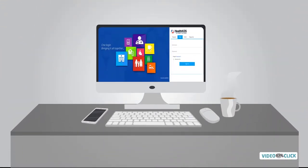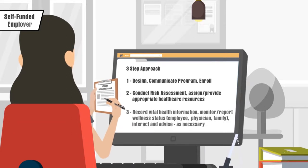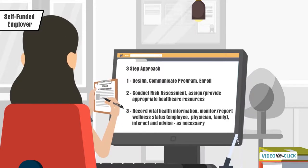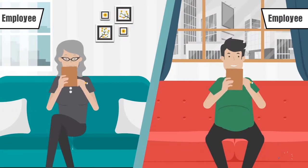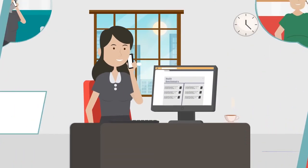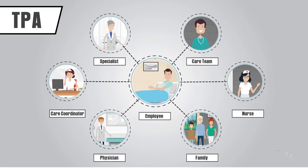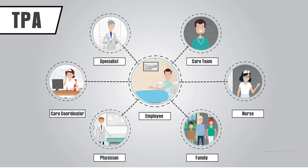With the HealthCost technology platform and an easy three-step approach, you can make this change. HealthCost is a nimble, agile, end-to-end solution that was developed by doctors to improve patient engagement, compliance and outcomes.